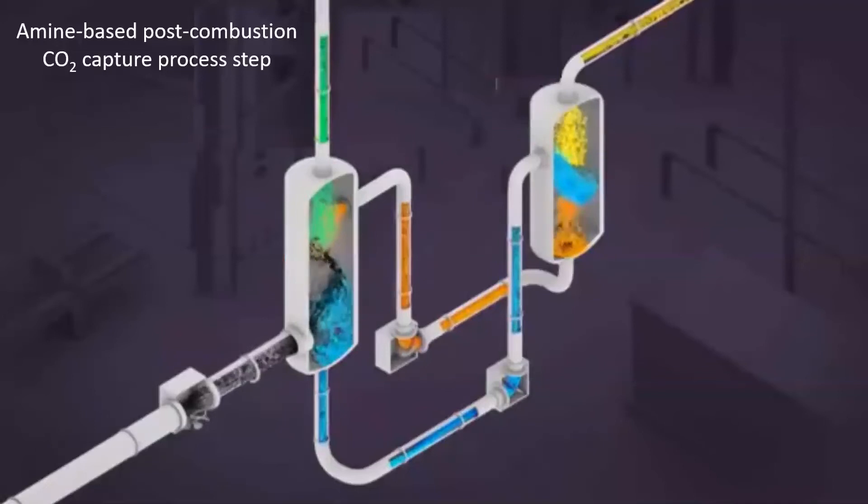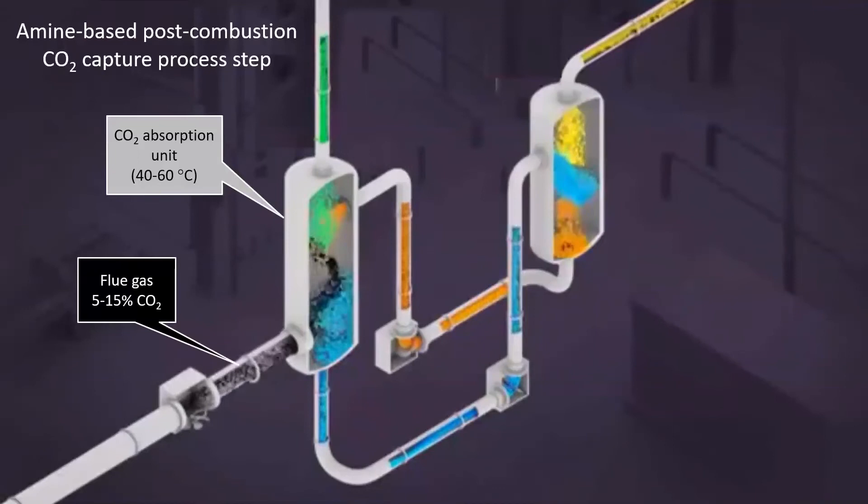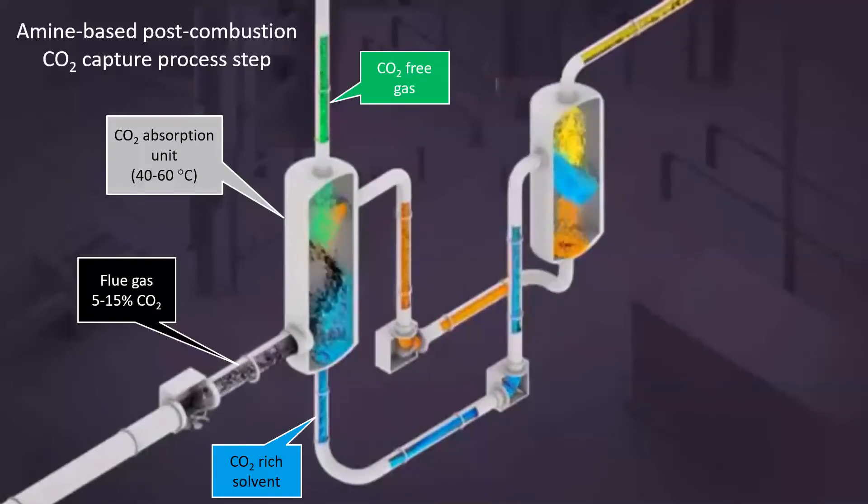In the amine-based post-combustion capture process, the flue gas containing 5 to 15 percent CO2 first flows in a pipe to a CO2 absorption unit vessel which operates at 40 to 60 degrees Celsius. In this vessel, the flue gas comes into contact with a down-flowing amine solution with which the CO2 in the flue gas reacts and becomes absorbed into the solution. The CO2 has now been separated from the other flue gas components and the CO2-free gas flows out of the top of the CO2 absorption unit.